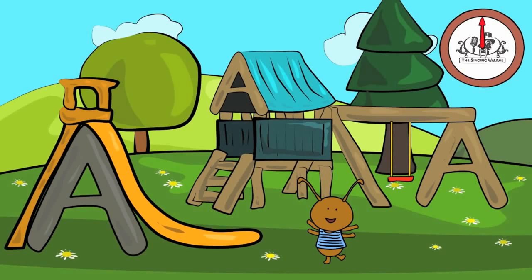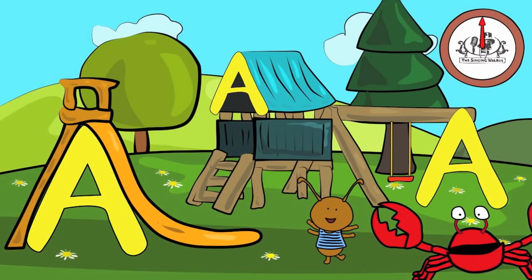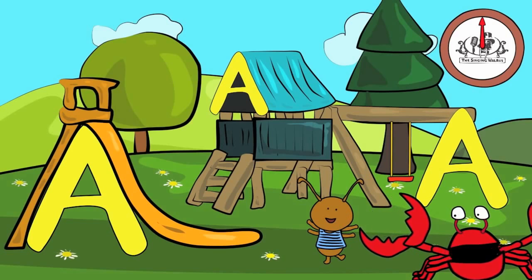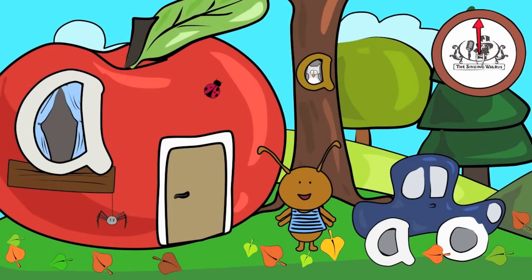Did you find them all? Great job! Next, we'll find the lowercase a. There are three lowercase a's in this picture. You have 20 seconds to find them.